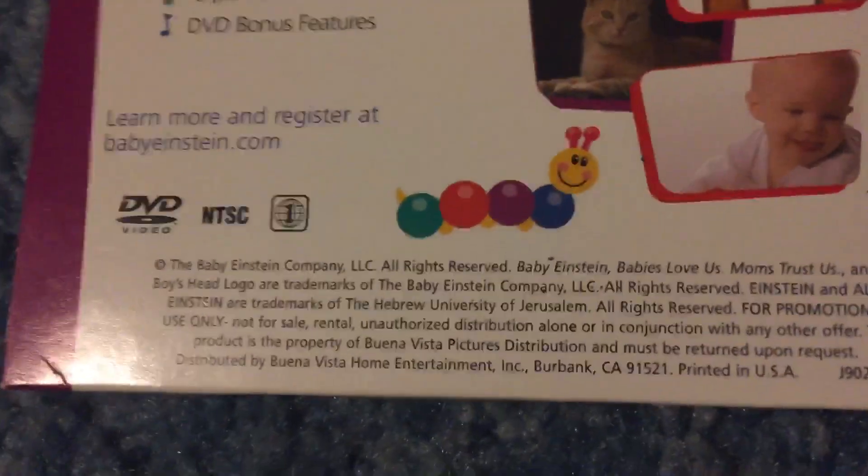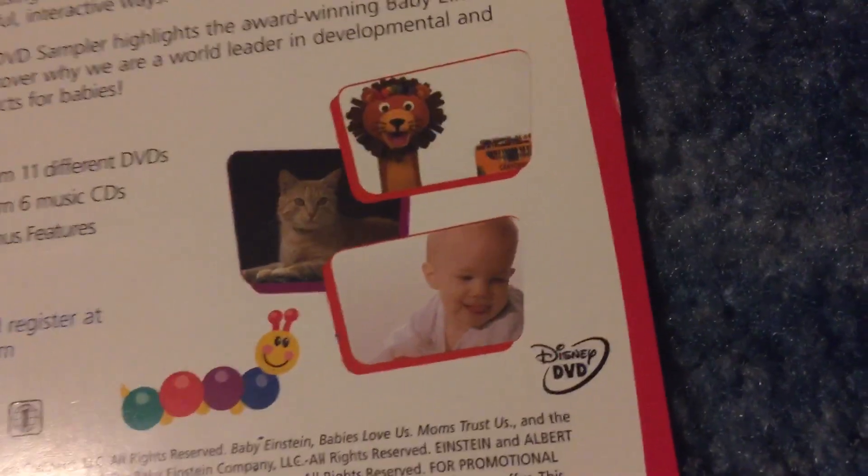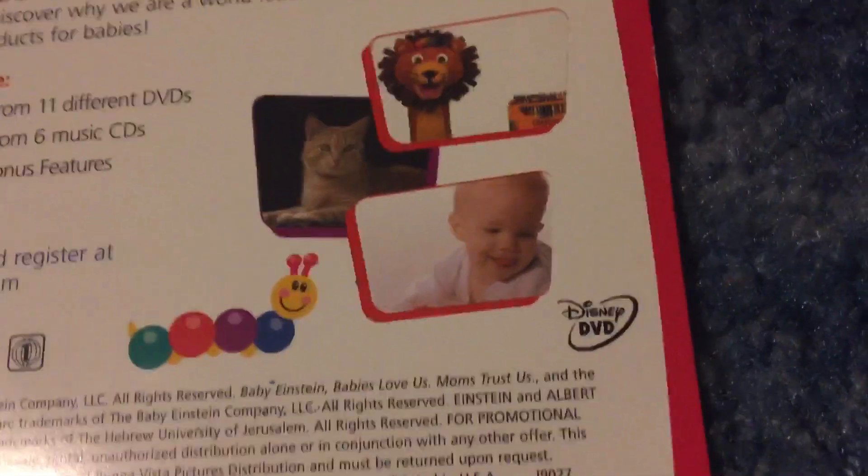I find it kind of weird that they have music notes as bullet points here — it just seems kind of odd. Anyway, there's copyright stuff and "learn more, register at babyeinstein.com," which is now a kids' website that looks terrible. There's also a caterpillar and screenshots from Baby Mozart, Name Your Animals, and Baby Newton.